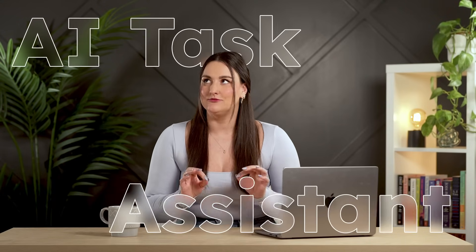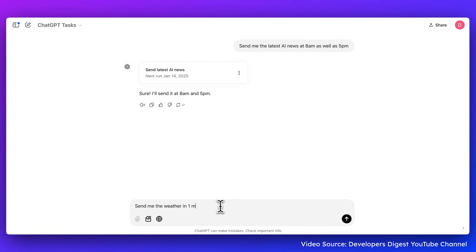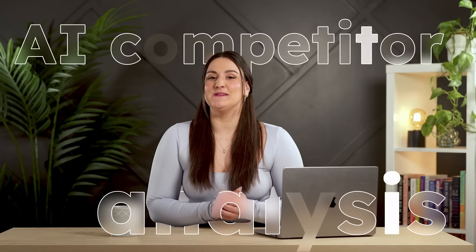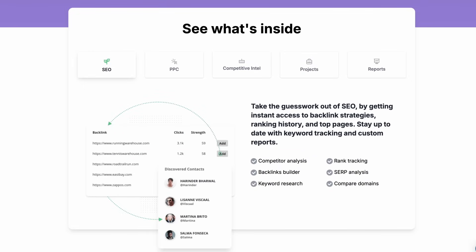Imagine having an assistant that not only responds to you but remembers and acts on your behalf. ChatGPT just leveled up with its scheduled tasks feature. Need to remind a client about a meeting next week? ChatGPT can handle that. Want to schedule daily check-ins or automate repetitive tasks? Done. Pair it with the free AI marketing guide for smarter, business-specific prompts. Running a successful business also means staying ahead of competitors — SpyFu is your secret weapon. It shows what keywords your competitors are ranking for, what ads they're running, and where they're getting backlinks, so you can tweak your strategy and stay ahead.